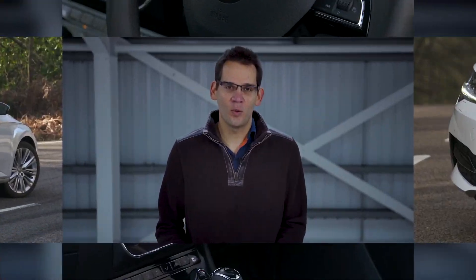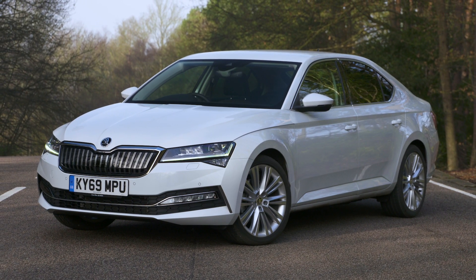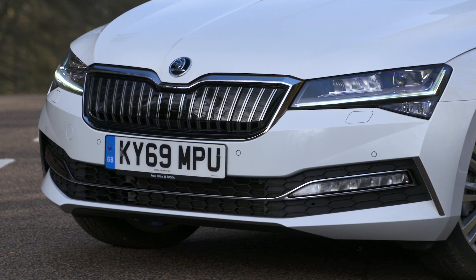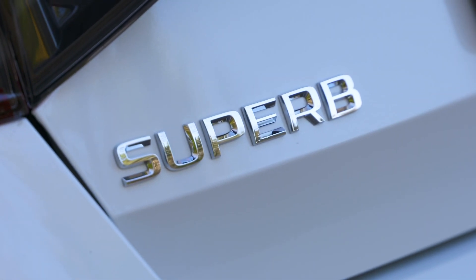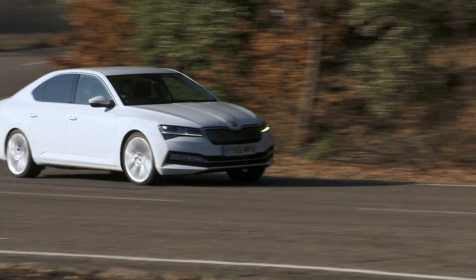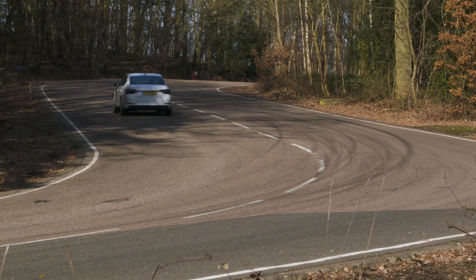Comfortable, decent to drive, well equipped, smart inside and one of the roomiest cars you can buy. The Skoda Superb's list of attributes is long and compelling and together they explain why it is What Car's best value executive car of the year. We've long admired the Superb and all its qualities and this latest version is simply better than ever, meaning that it offers better value than ever, especially when compared to some of its more expensive but no more capable premium rivals.